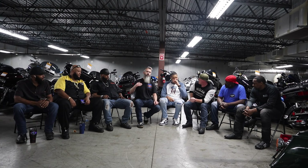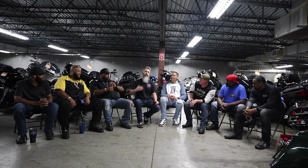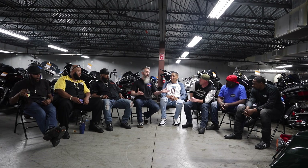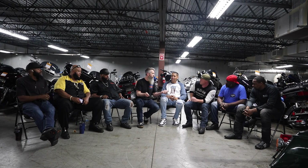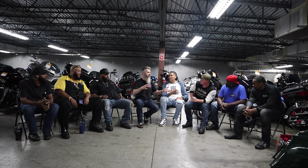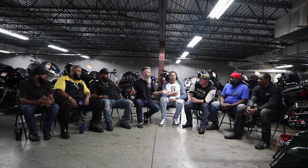Both are great motorcycle brands, just different points. Harley has been doing it for a long time, allowing more aftermarket companies to grow. Indian has been catching up over the last 30 years and is growing, which is awesome because competition is needed. Both brands need each other, and it's good to have both options.